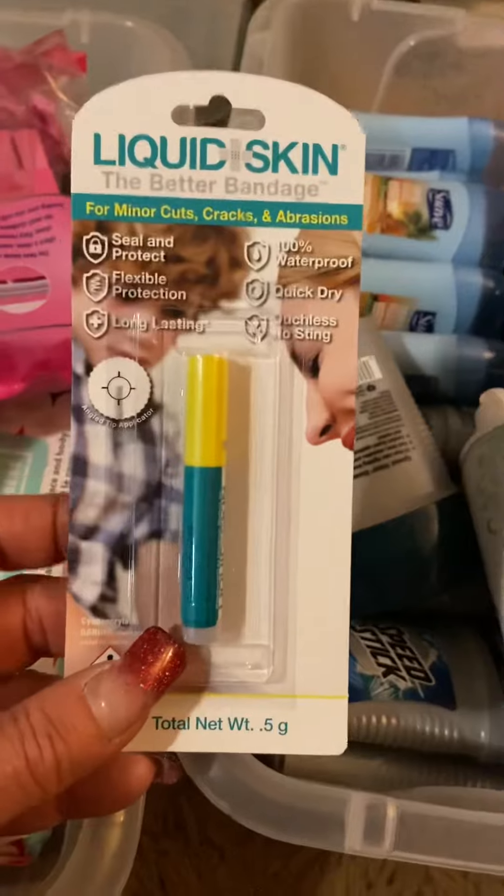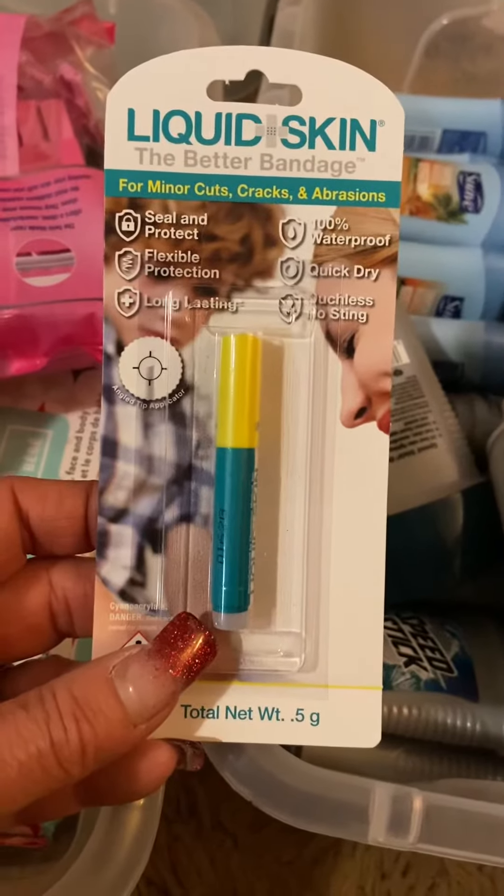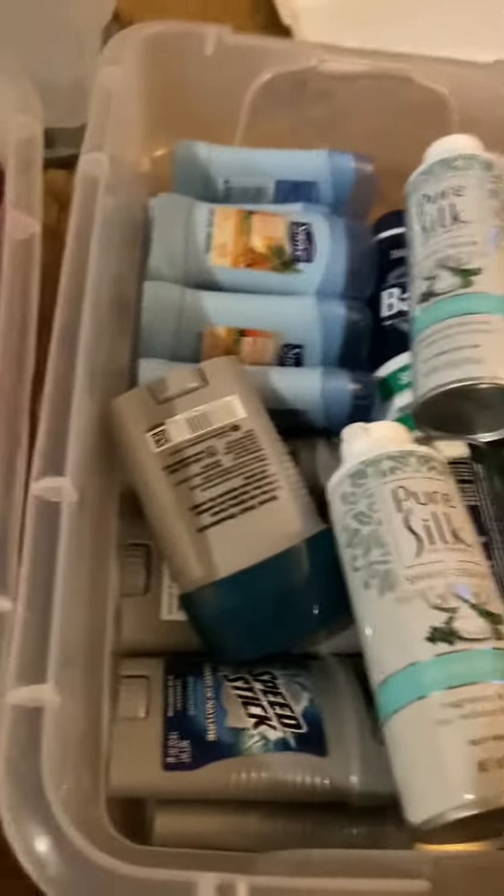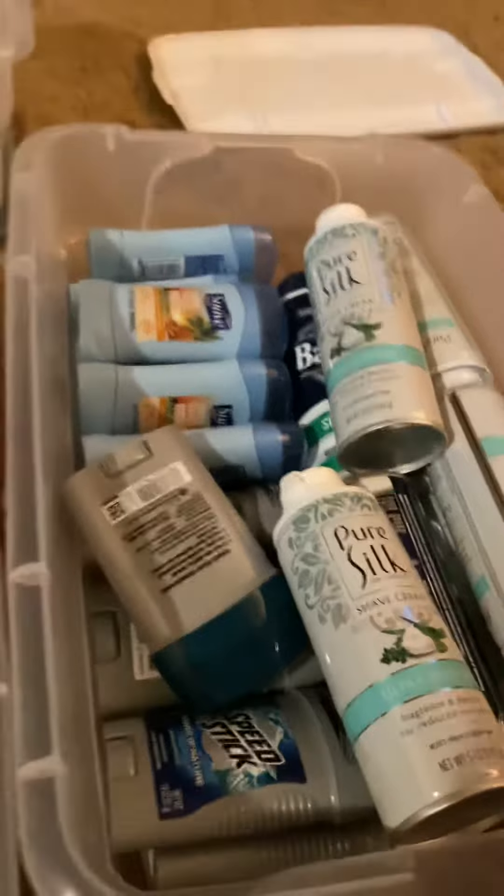I was also able to get some more of this liquid skin — it's like a liquid bandaid or skin glue — works really well and good to have that on hand in emergencies. And then I also just got a couple of containers of tissue.